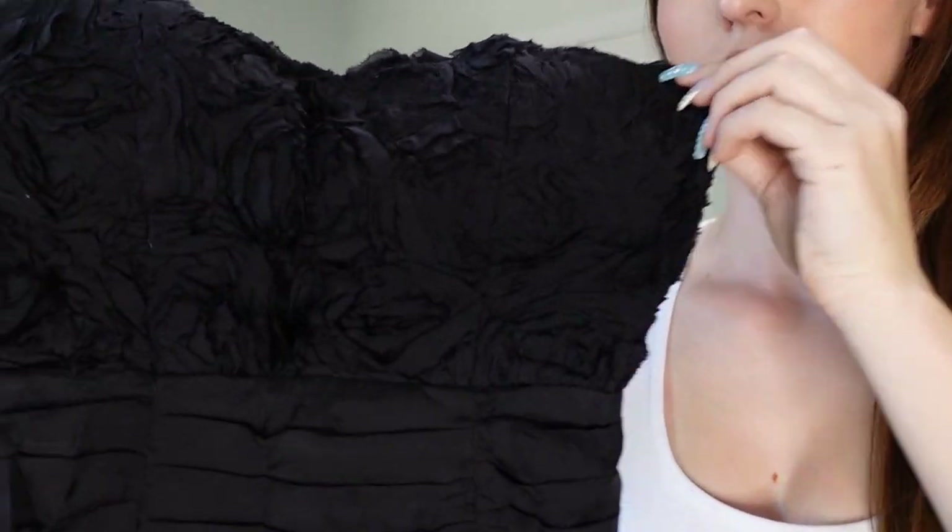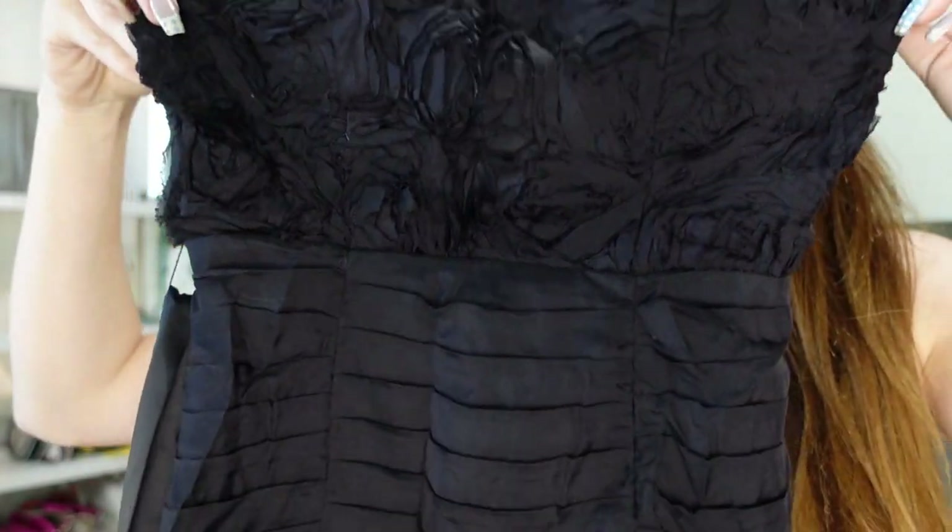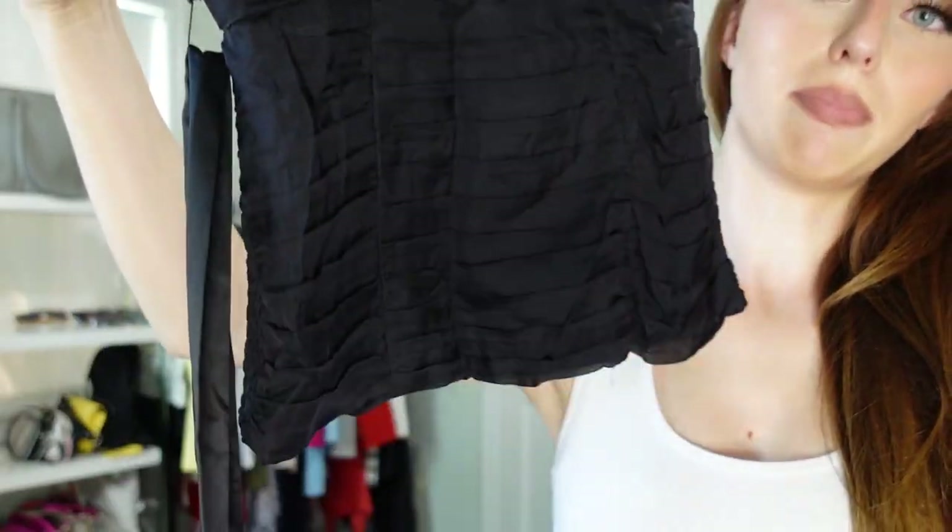I'm getting a little hot, so I might just be holding up things from now on since I have my AC off and it would be super loud. The next things I have are from a couple of different trips to Savers — so again, I have a problem, I'm aware. This first one is really cool — I don't know if you can see the details. It comes with this belt — I may use it, I may not. It's by BB, and this was $8.99.